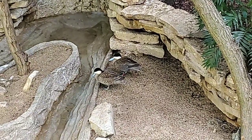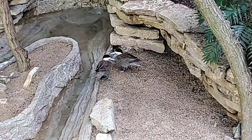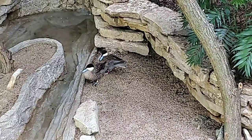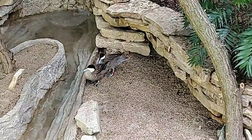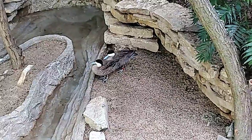Definitely come and check those out. If you're visiting the zoo, we've got herons, ibis, spoonbills, whistling ducks, and redheaded ducks — quite a few waterfowl species in that building, which is open to guests right now.